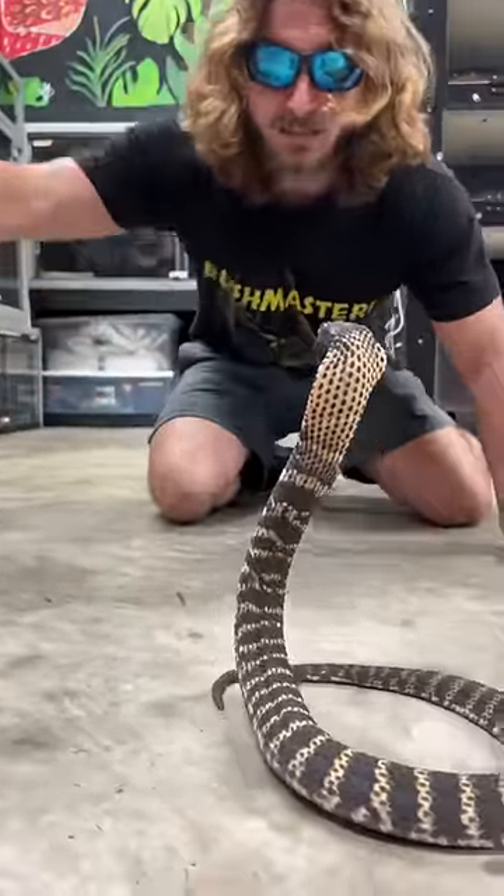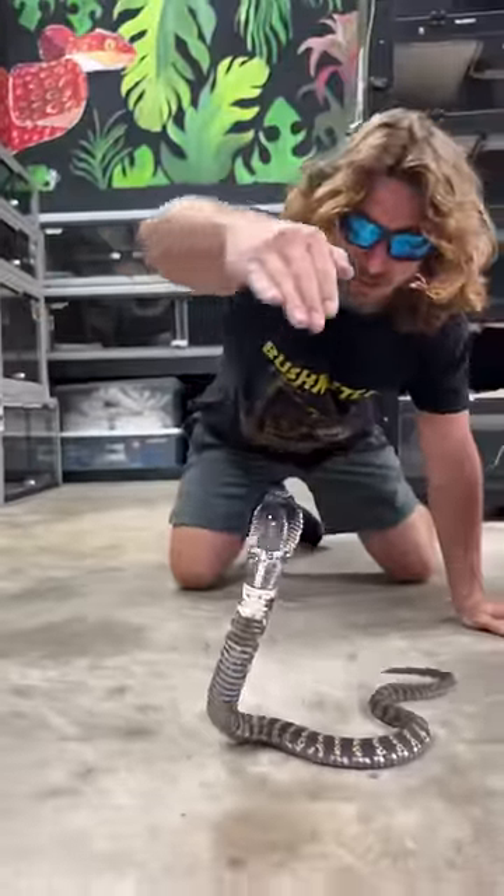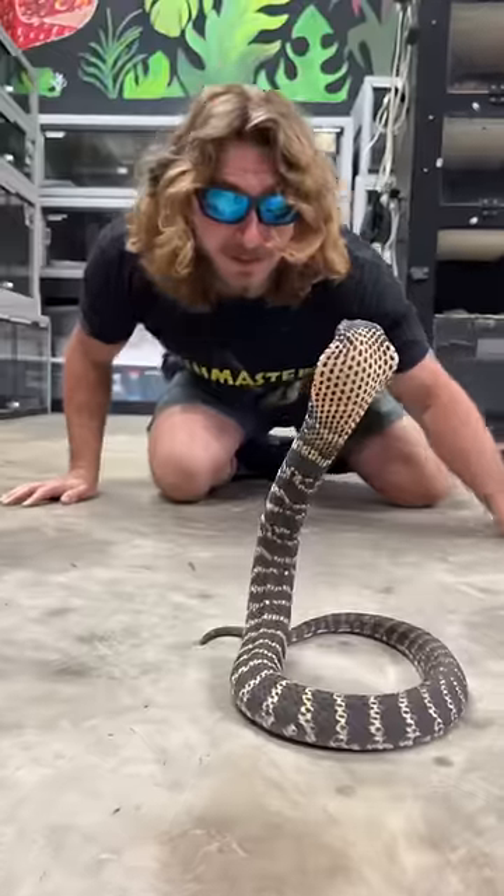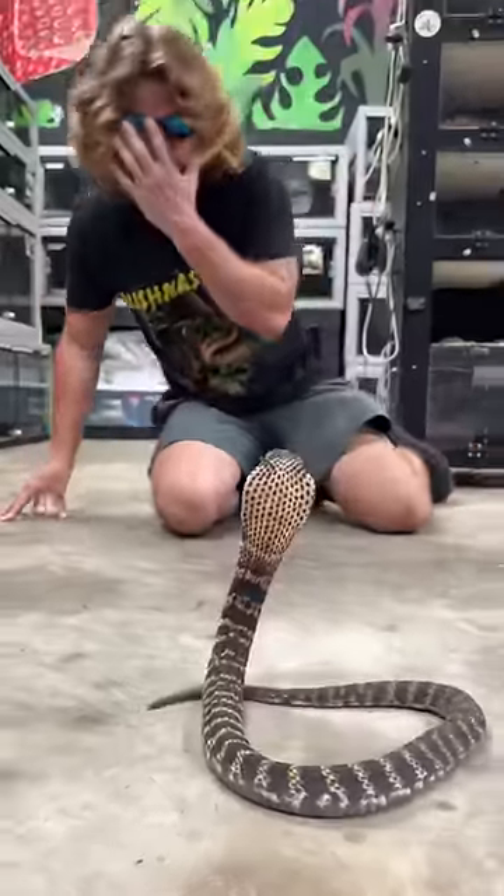Just covered my hand in the venom — look at that beautiful snake. Everything from Africa is very defensive. Right in my mouth.